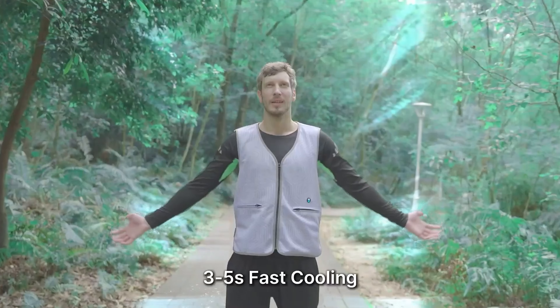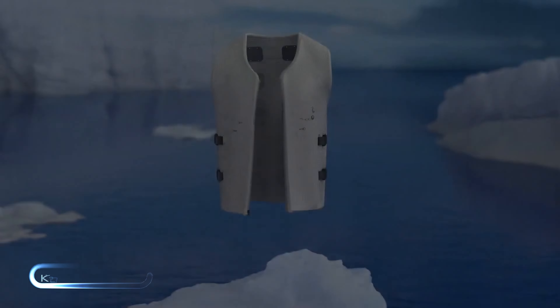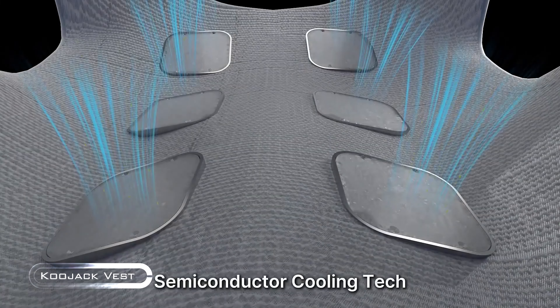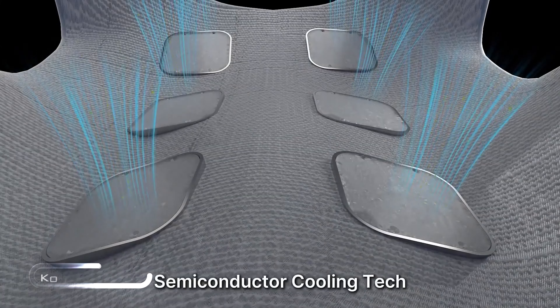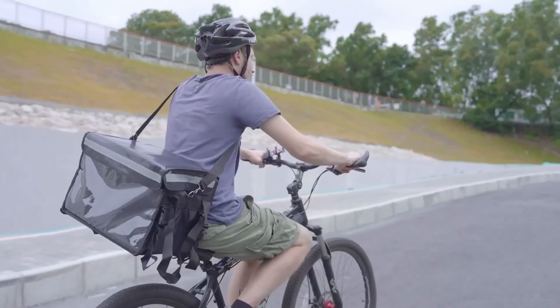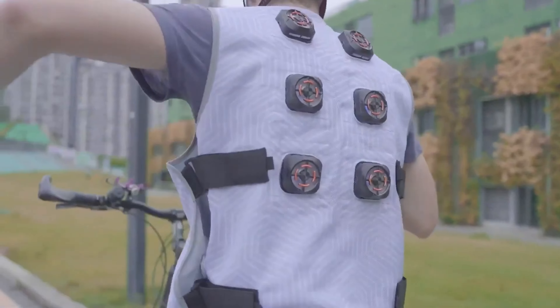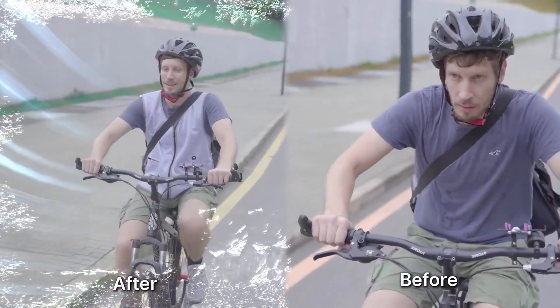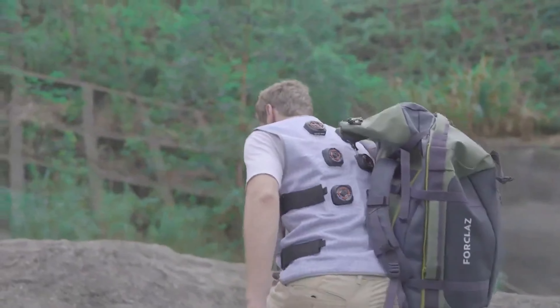Get ready to chill out with the Kujak Semiconductor Fast Cooling Vest, your new best friend for beating the heat. This isn't just any cooling vest — it's like having a personal air conditioner hugging you, using some seriously cool semiconductor tech. This vest drops your temperature faster than you can say 'it's too hot,' delivering a refreshing 25°F Celsius drop in just three seconds flat — faster than your brain can even register cool.